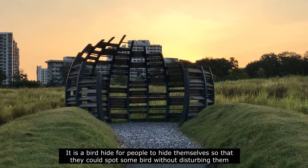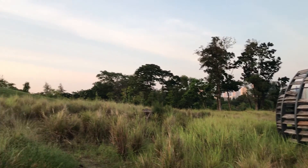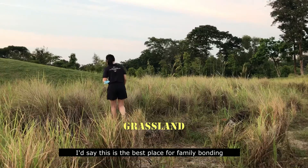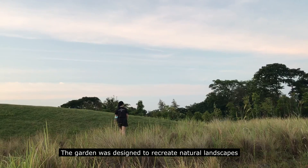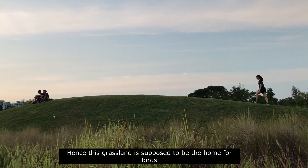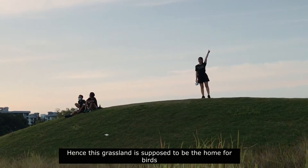This is a bird hide where people can conceal themselves inside to spot some birds without disturbing them. This would be the best place for a family visit. The garden was designed to recreate a natural landscape, and this grassland is meant to be a home for some birds.